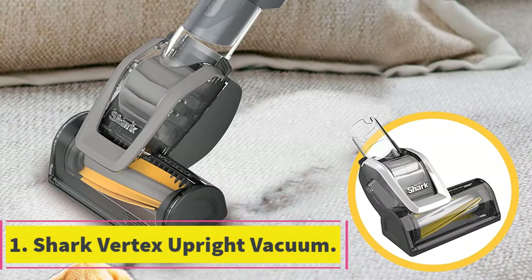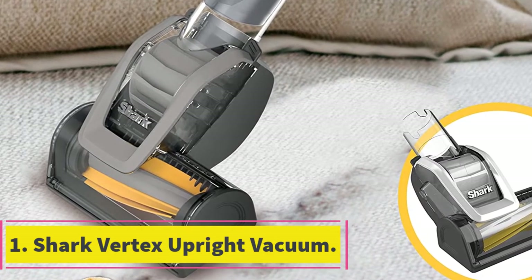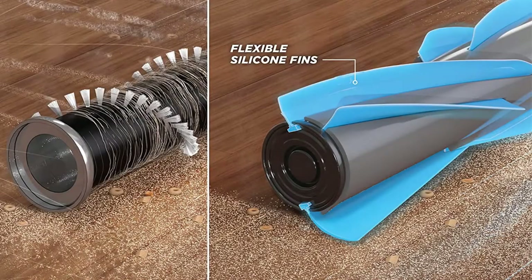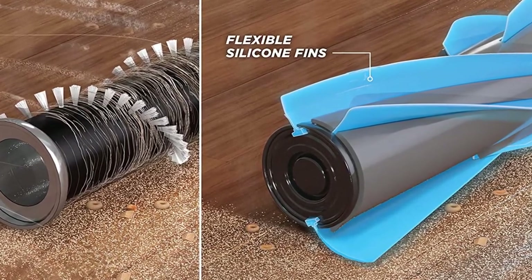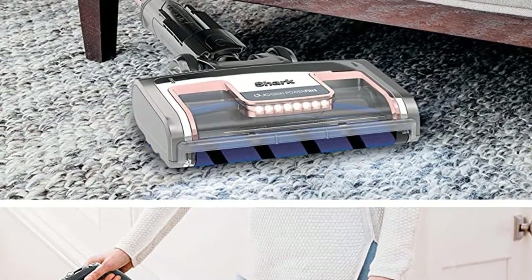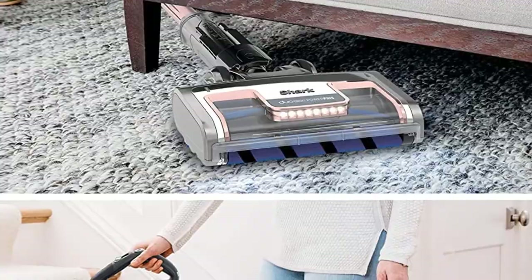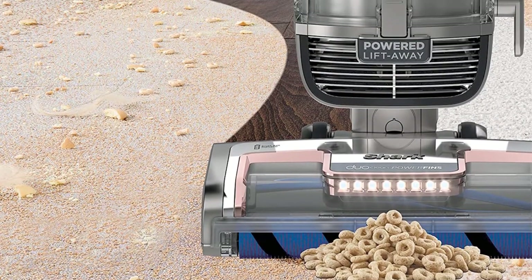Starting at number 1: the Shark Vertex Upright Vacuum. The Shark AZ2002 Vertex DuoClean Power Fins Upright Vacuum has the distinction of being Shark's strongest vacuum offering so far. It's known for advanced technological advancements in cleaning and matchless suction. This self-propelled upright vacuum gives people unending contact during the cleaning process — that's how it deep cleans carpeting, flooring and more.